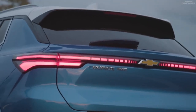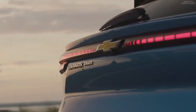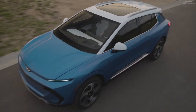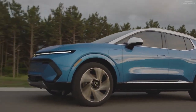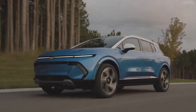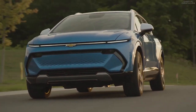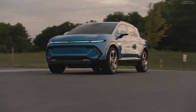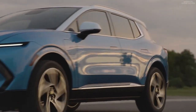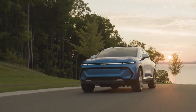Base-level Equinox EV models offer a range estimate of 250 miles per charge thanks to their smaller battery pack. All other models come equipped with a larger battery providing up to 300 miles on a single charge, while opting for all-wheel drive slightly reduces the estimated range to 280 miles. DC fast charging capability allows you to add 70 miles of range in just 10 minutes.